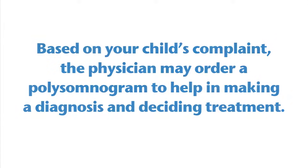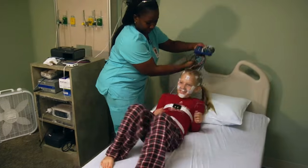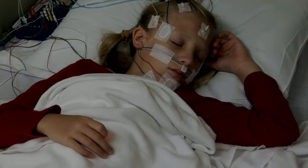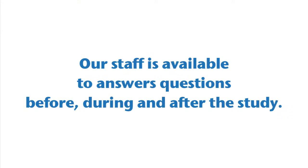Based on your child's complaint, the physician may order a polysomnogram to help in making a diagnosis and deciding treatment. A polysomnogram, also commonly known as a sleep study, is a computerized medical procedure that records information about your child's sleep. The study is painless and provides important medical information for their doctor. Our staff is available to answer questions before, during, and after the study.